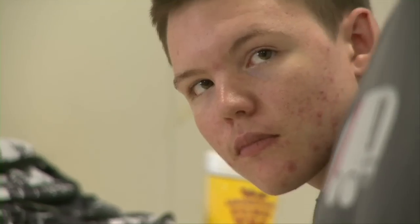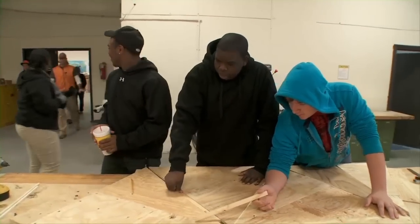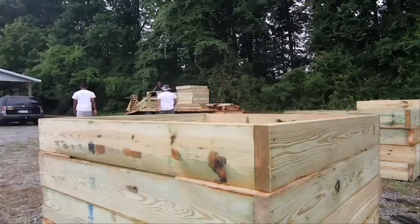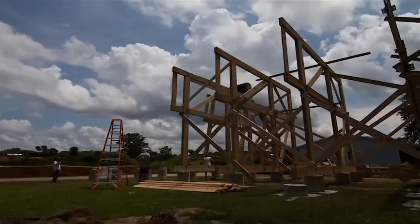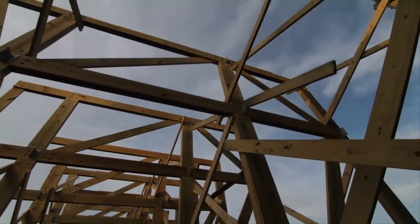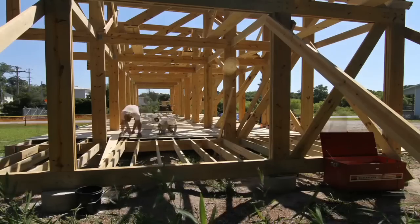We see these kids go from square one of learning about design, building, and architecture, until at the end of the film they create and build something that the town had always wanted but could never quite pull off. After you design something, it builds your confidence so much that you just want to keep doing it and it makes you want to design more.